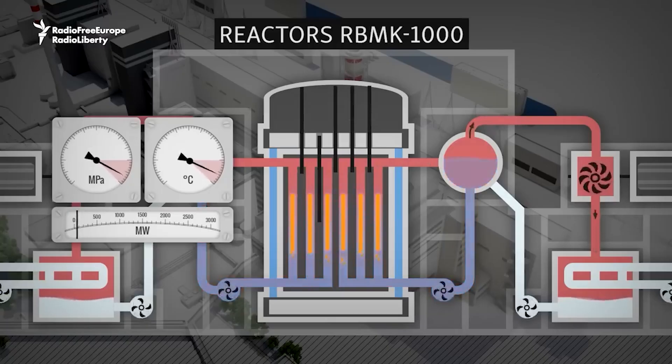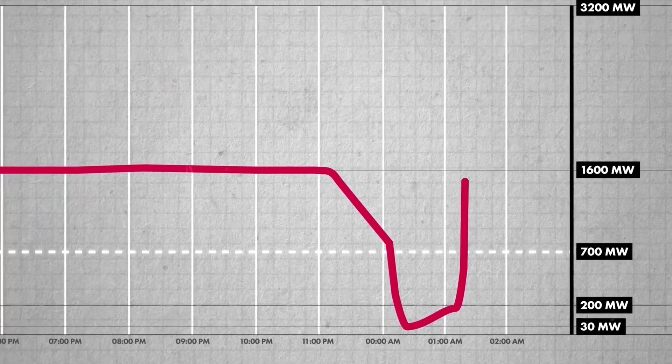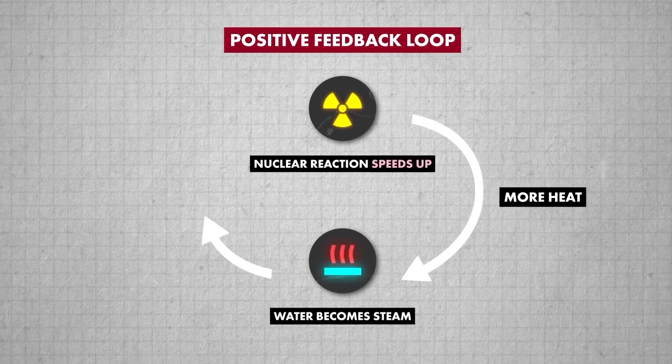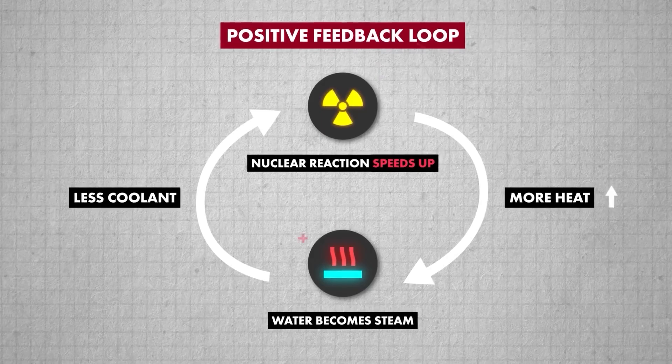To counter this, the workers removed more control rods, which was against safety protocols. This action led to a sudden and rapid increase in power, causing the water to turn into steam and significantly reducing the cooling effect. The reactor core began to overheat, creating a positive feedback loop where the reaction accelerated uncontrollably.